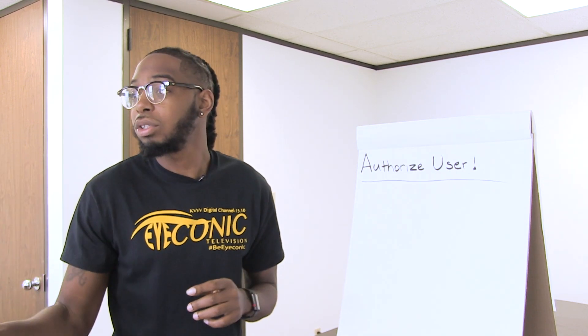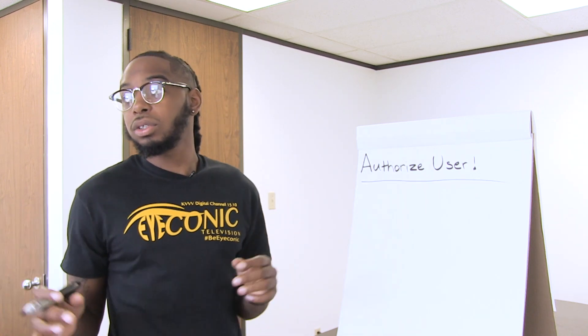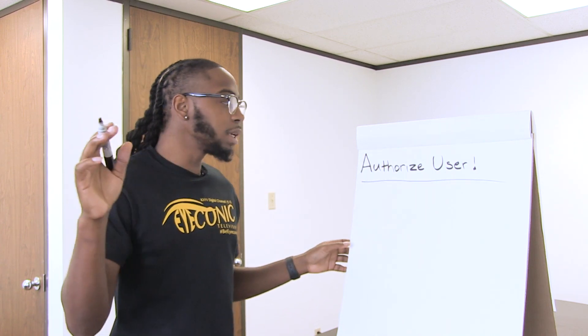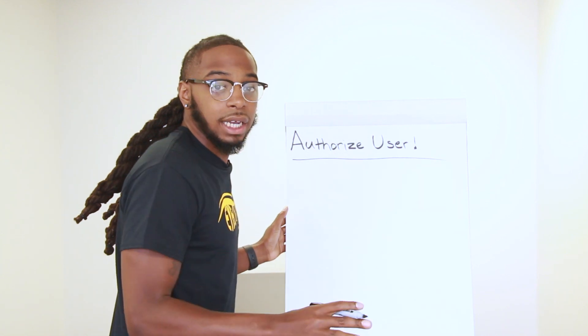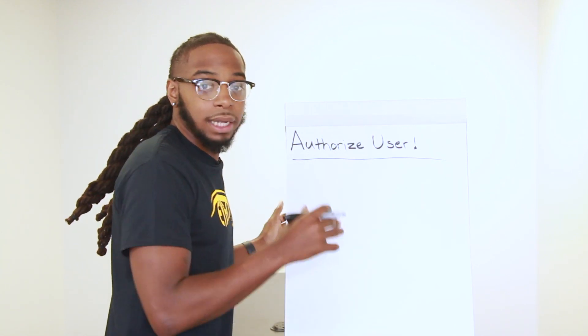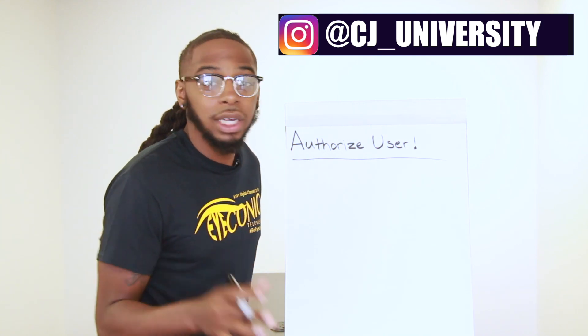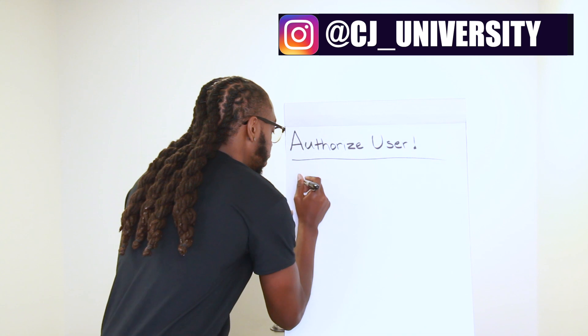I'll give you an example of one of my students who used this strategy and increased her credit score tremendously. After we repaired her credit and got all the negative stuff off, I told her about this strategy. She said, 'Chris, I know my mom — she has an old Chase card, I'm sure I can ask her to add me.' Cool.